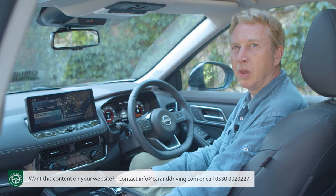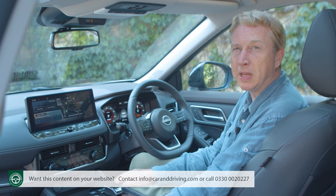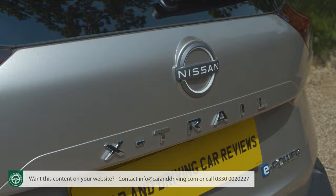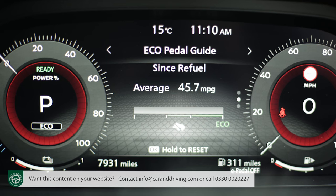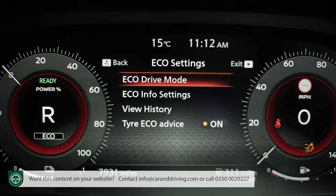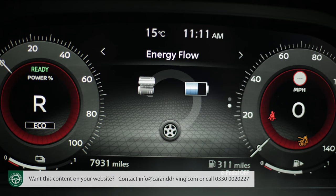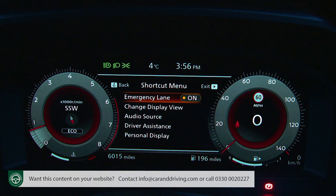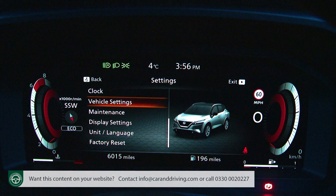With entry-level trim you don't even get a centre screen — analogue dials separated by a 7-inch combimeter display are standard unless you stretch to mid-level N Connecta spec. Spend more, though, and your view through the chunky three-spoke leather-stitched steering wheel is dominated by a much more informative 12.3-inch TFT combimeter. A traditional Kiriko cut-glass texture has been added to the TFT screen's digital background as a nod to this model's Japanese DNA. The layout can also be tweaked into a funky rotated view.